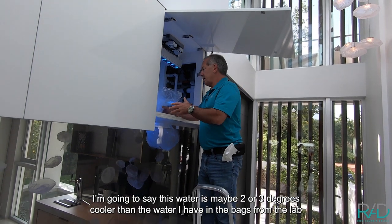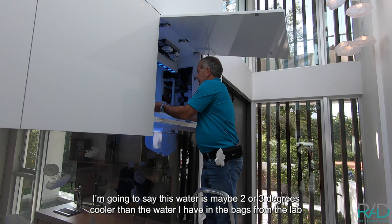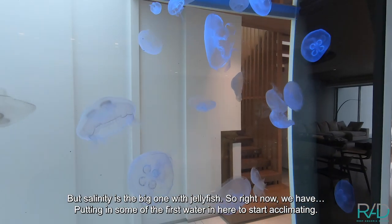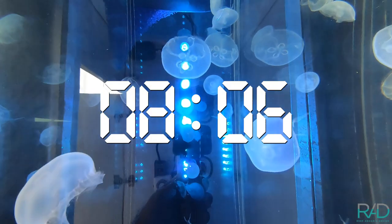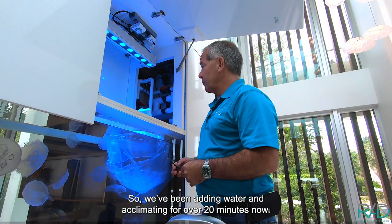I'm going to say this water is maybe two or three degrees cooler than the water I have in the bags from the lab, which is perfectly fine. But salinity is the big one with jellyfish. So right now we're putting in some of the first water in here to start acclimating. We've been adding water and acclimating for over 20 minutes now.